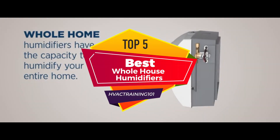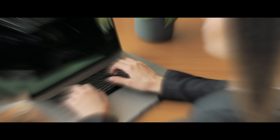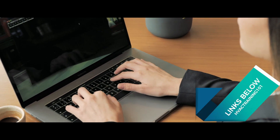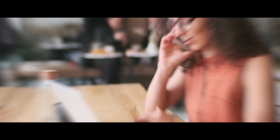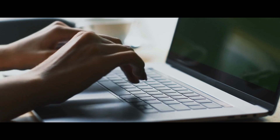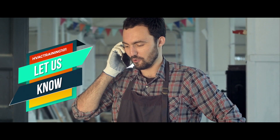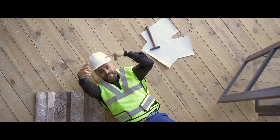I hope that our look at the top 5 best whole house humidifiers is useful for you. Check out the links in the description below for more detailed information and the latest pricing if you're interested in buying one. If you thought this video was helpful, please click the like button and consider subscribing to be updated on our upcoming videos. Let us know in the comments below, thanks for watching, and I'll talk to you in the next video.